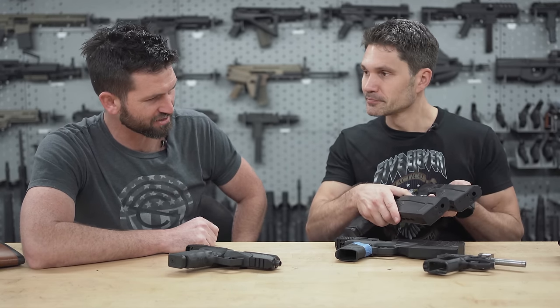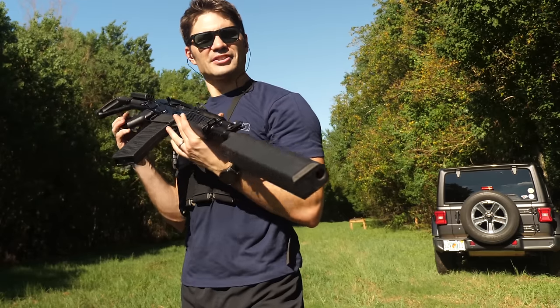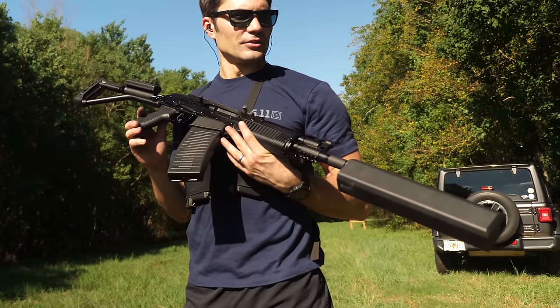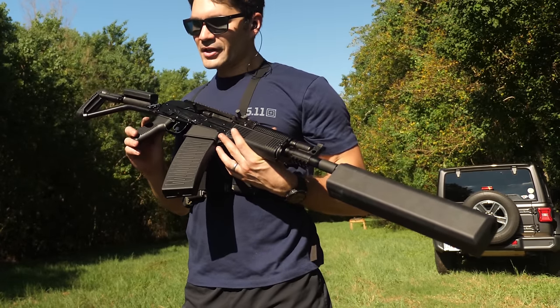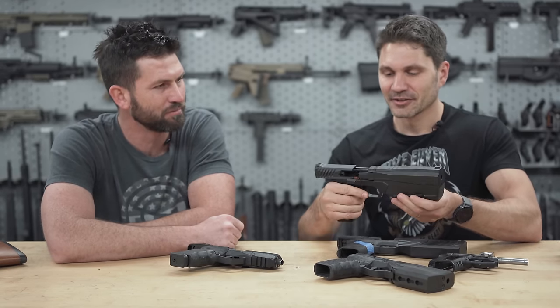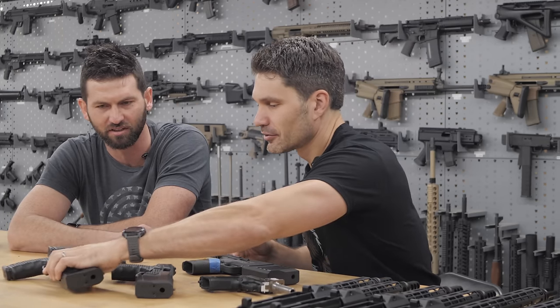That's actually interesting to mention because the architecture of the silencer portion is based off the Salvo. That's a lot of stuff we do here — lessons from products we release or don't release carry over to unexpected products later. It's exactly like the Salvo: you've got tongue and groove aligning each section and then two tie rods in the front keeping the whole thing together.